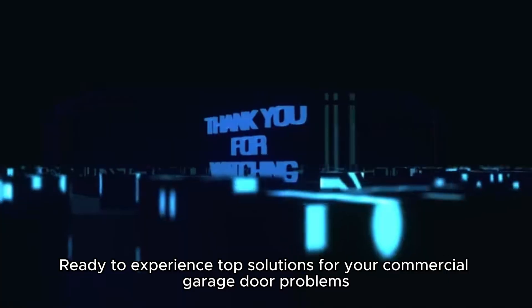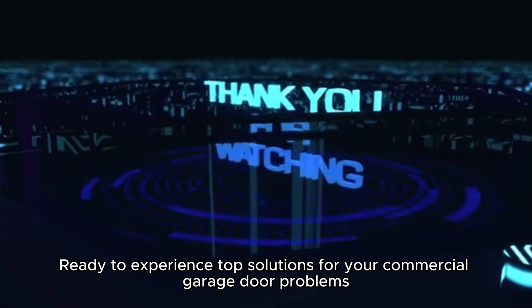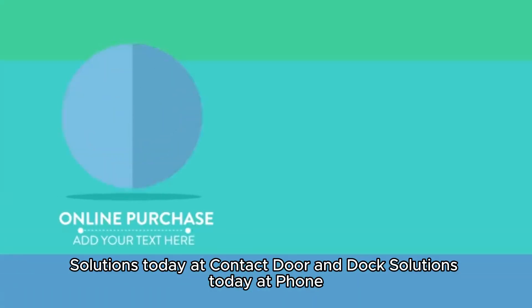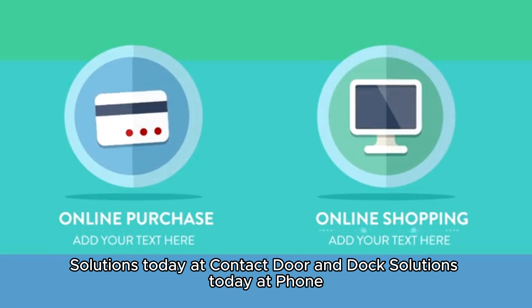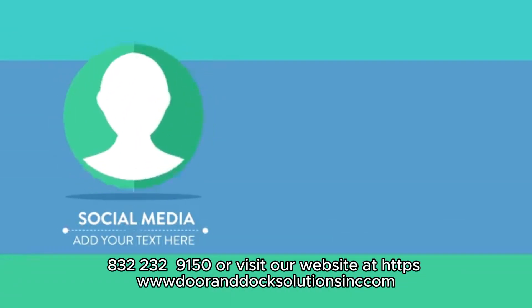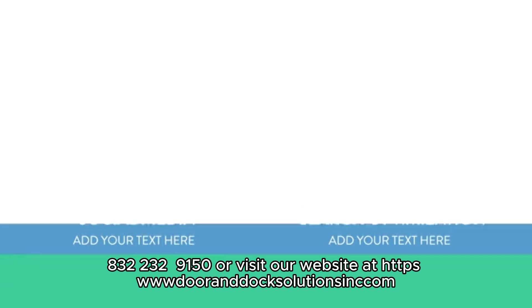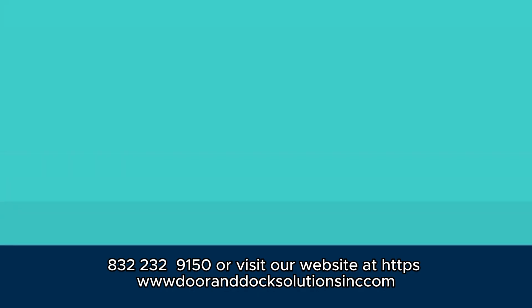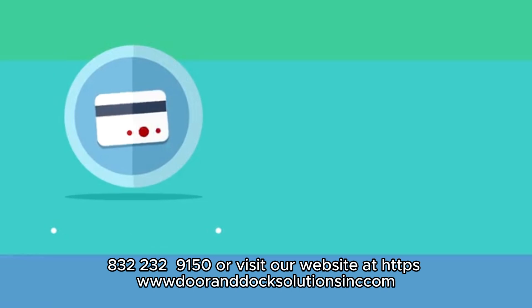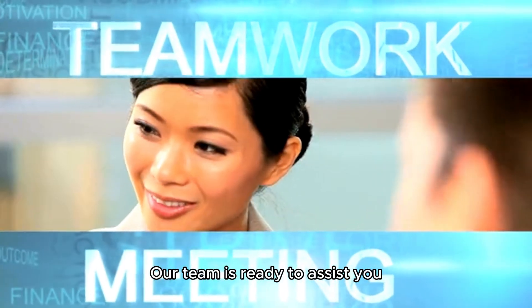Ready to experience top solutions for your commercial garage door problems? Contact Door and Dock Solutions today at phone 832-232-9150, or visit our website at www.dooranddocksolutionsinc.com. Our team is ready to assist you.